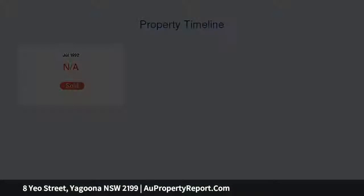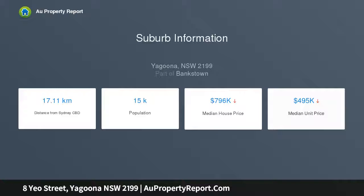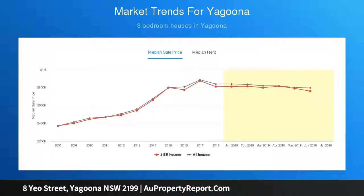Located a short stroll to Maluga Passive Park and centrally located between Birong and Uthuna Railway Station. Lovely surrounds for a first home or to raise a family.